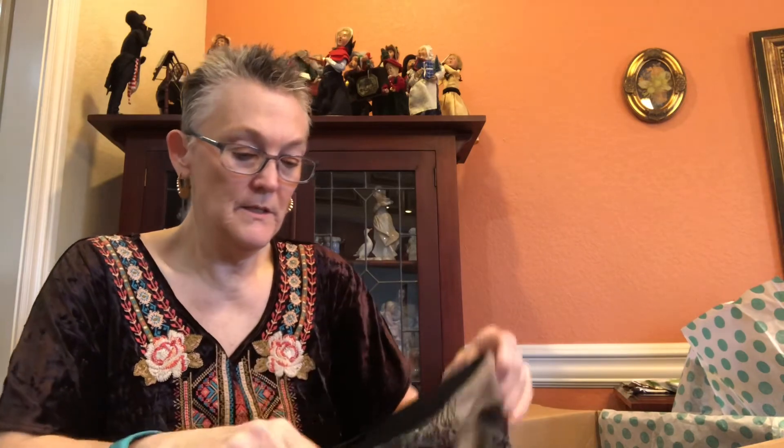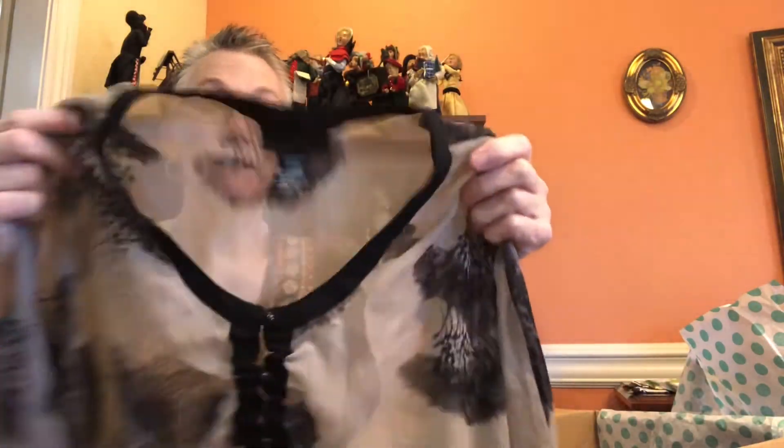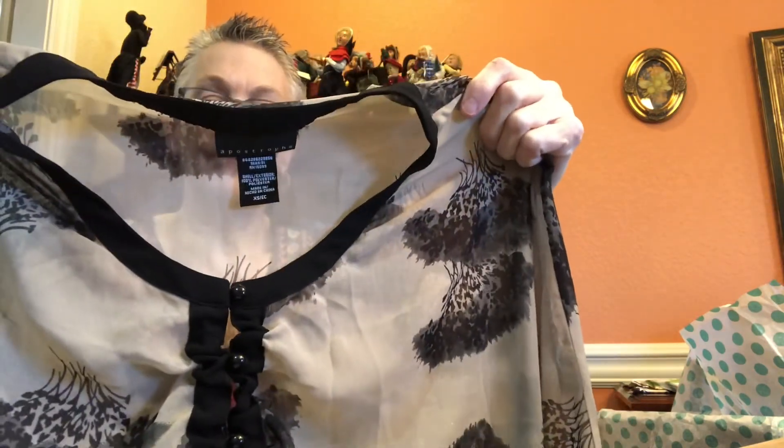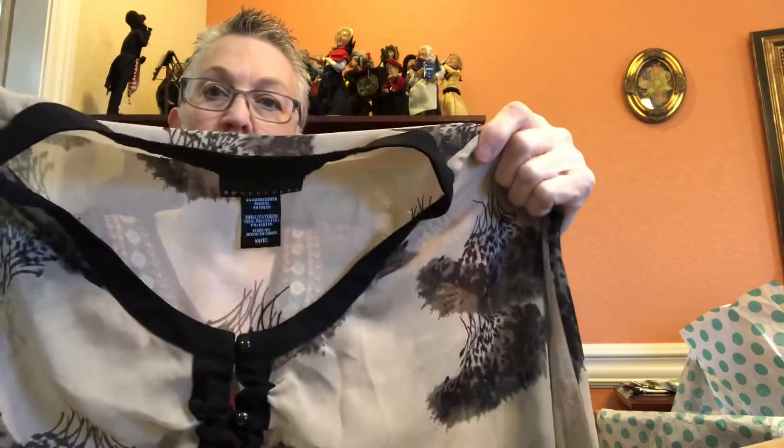This little top is by Apostrophe — it's definitely sheer, but would look really cute on a little person with a black camisole or tank top underneath. It is an extra small, and I have sold Apostrophe before.